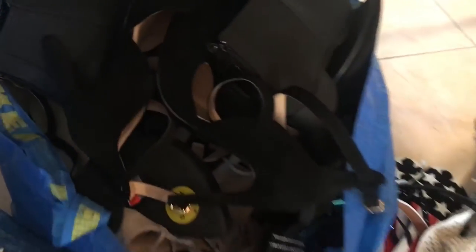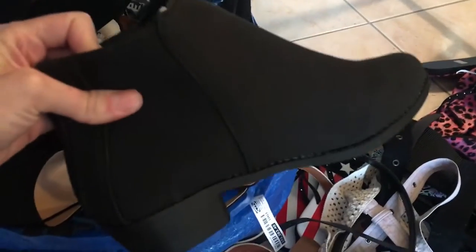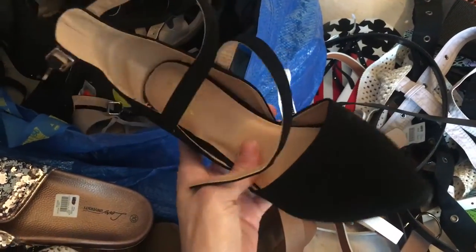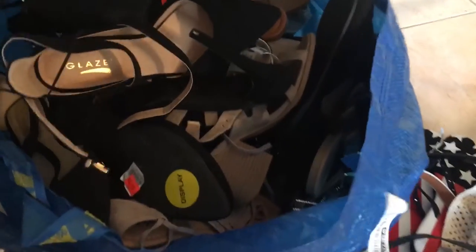Now for the shoes. First, let me point out the pairs we can't use because they are all the same size — two lefts or two rights. What a shame! Look at this beauty — but there's no partner. Some of them say 'display' on them, which is probably why they only have one shoe of each kind.